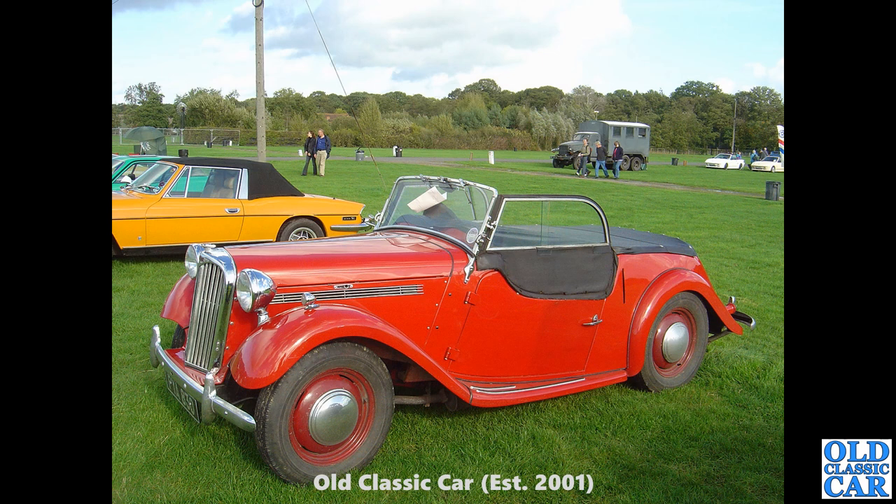Back to Malvern quite a few years ago — another Singer Roadster. That's a 4AB with the disc wheels I was talking about. The earlier car we saw before had holes around the wheel, but this one just has the four slots on each wheel. That dates it to about early 1953 or thereabouts.